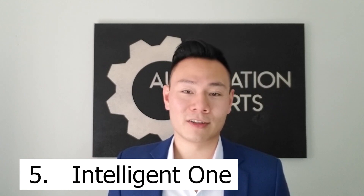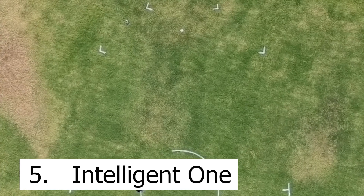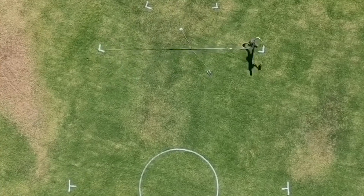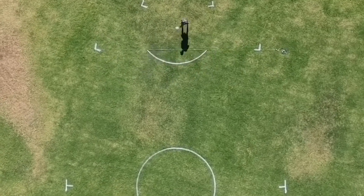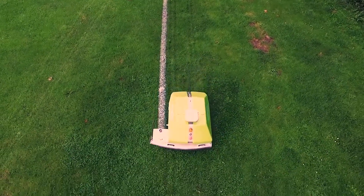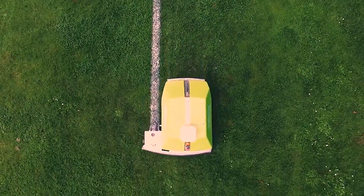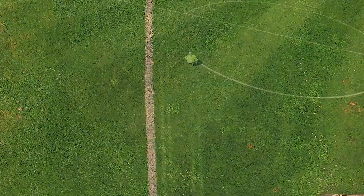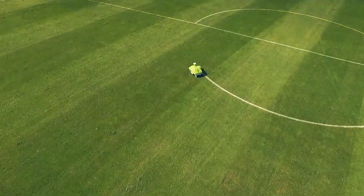Number five is a company called Intelligent One. Optimistically it takes at least 20 minutes to explain how a soccer field should be marked, and even longer to learn how to do it properly. But their product, Turf Tank, uses GPS technology to lay out the perfect field every time, and it can repaint the field frequently without having to measure or drive stakes into the ground.